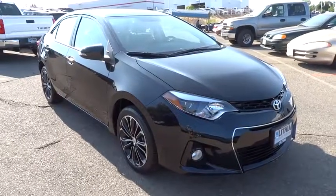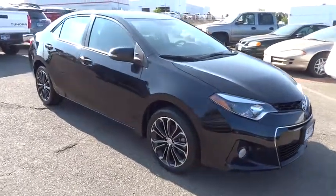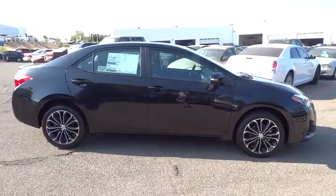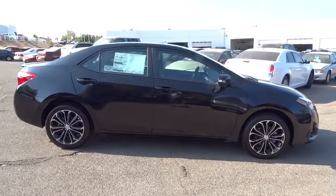The 2016 Toyota Corolla. The Corolla is still a great option for those who want dependability, comfort, and value. Here are some of this vehicle's great options.